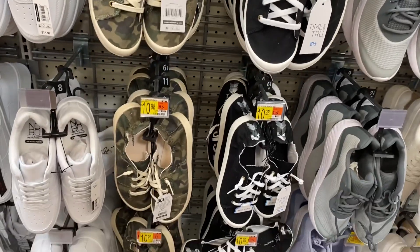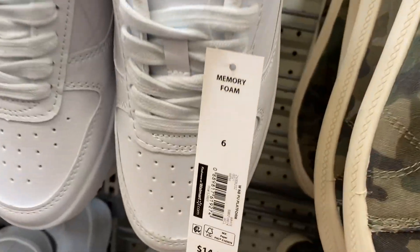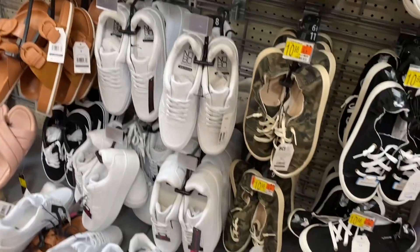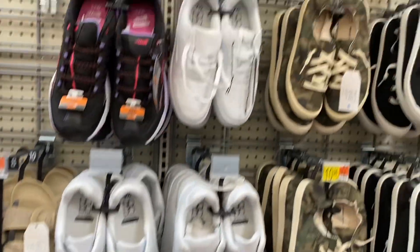Then they have these two — the scrunchbacks. That one has a design on the back. Then they have these No Boundaries memory foam platform sneakers — there are so many platforms this year, it's definitely trending. They do look really cute — they look cute with like joggers or jeans.